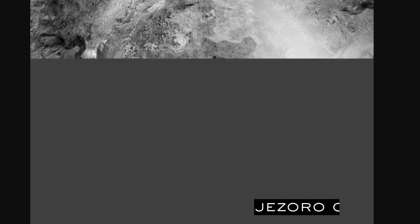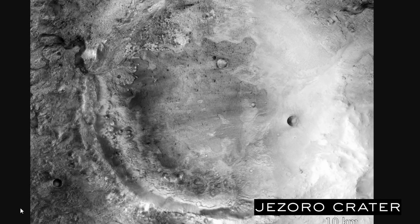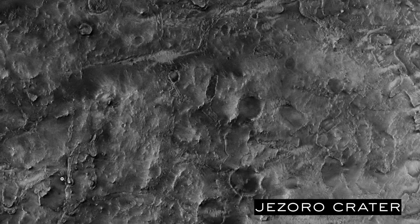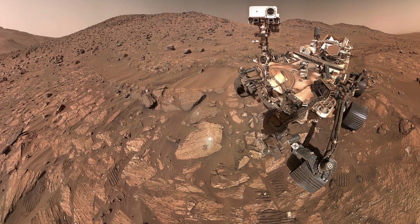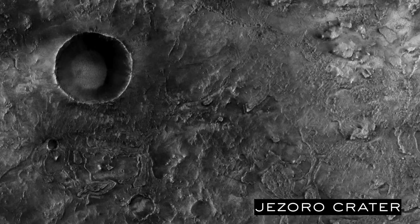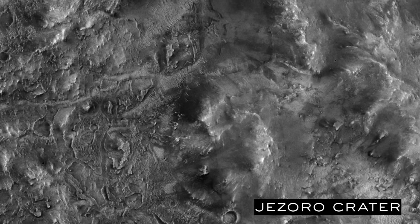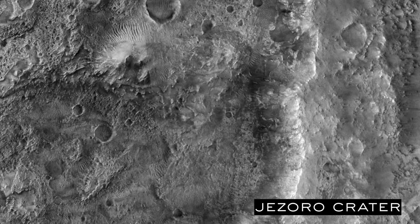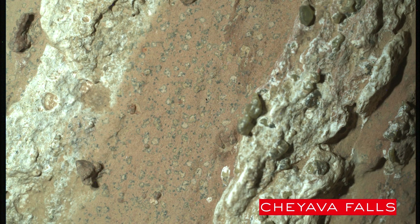In the vast, silent expanse of Mars' Jezero Crater — a place that was once a river-fed lake — the Perseverance rover stumbled upon a rock that would send ripples of excitement 215 million miles back to Earth. The rock, a piece of mudstone nicknamed Chayava Falls, looked unassuming at first, but it held a secret that NASA scientists now believe is the most compelling clue yet in the search for ancient life on the Red Planet.